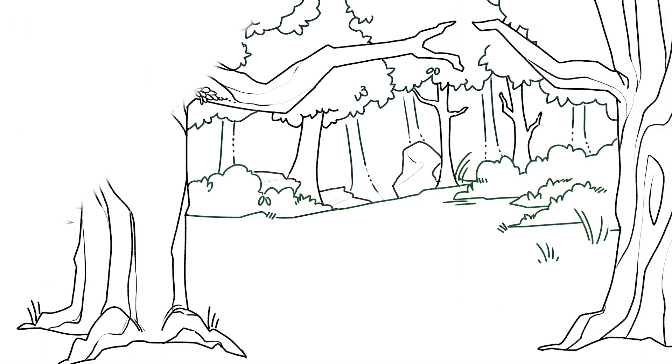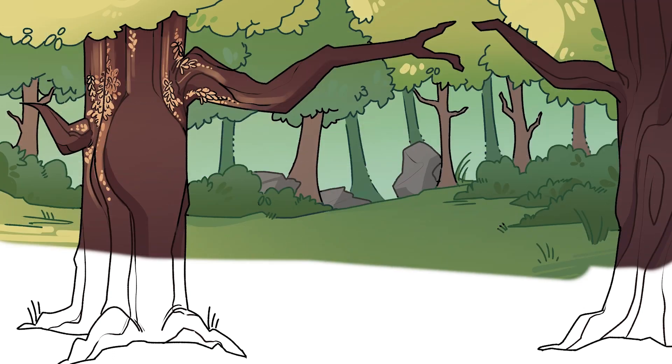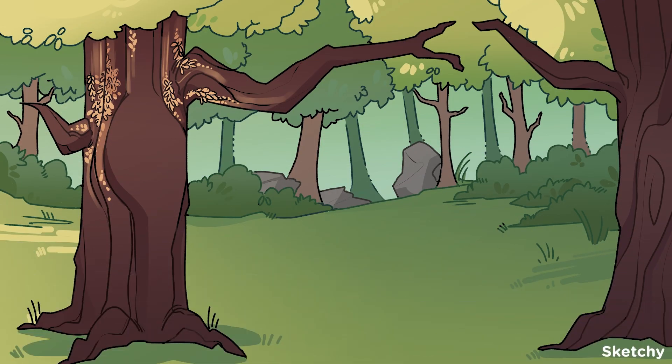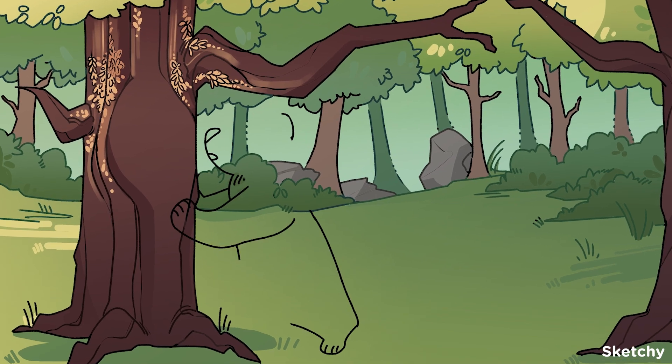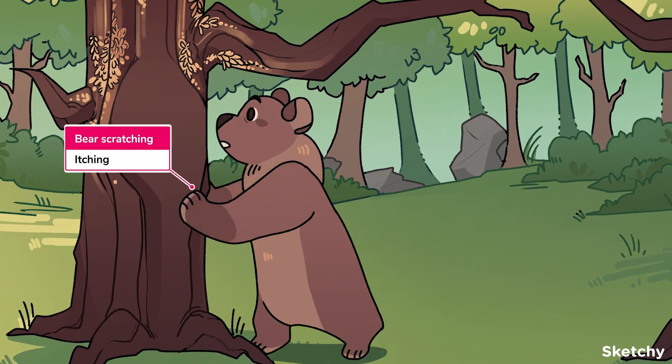In this sketch, we find ourselves in a forest where we're going to cover the DDX for benign vulvar and vaginal dermatoses. The chief complaint for these disorders is usually itching, so we'll symbolize that up top so we don't have to repeat it with every pathology. We'll represent itching and subsequent scratching with this bear that's scratching up this tree bark.